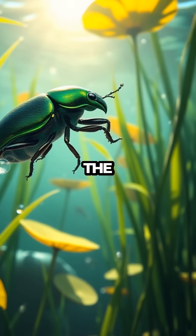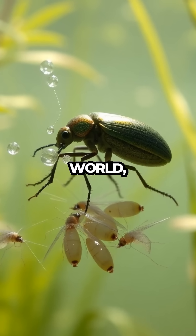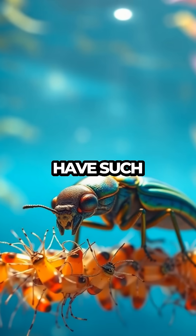With upbeat music setting the scene, we follow this intrepid insect as it glides through its watery world, feasting on small fish and insects with its powerful jaws. Who knew something so small could have such a big appetite?